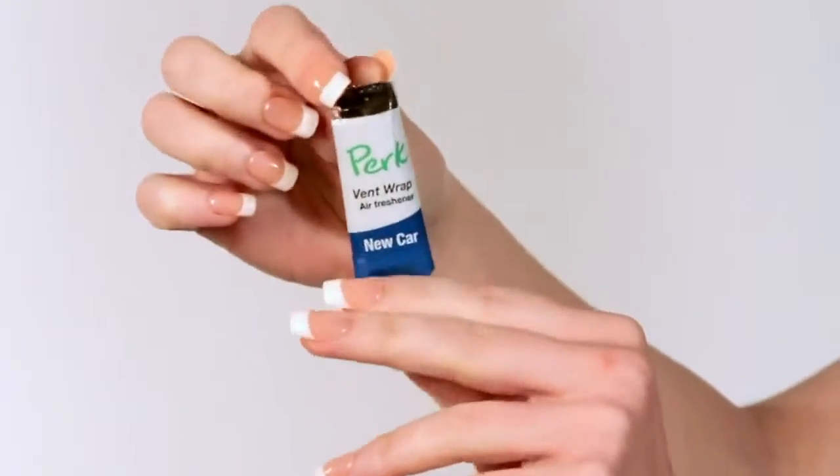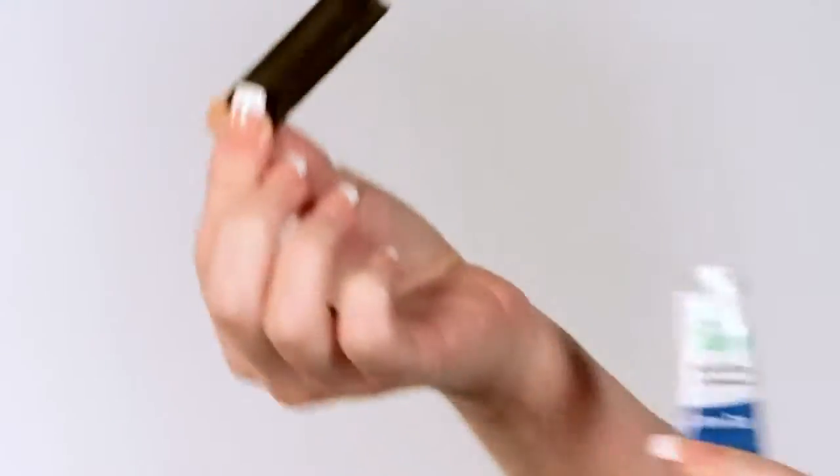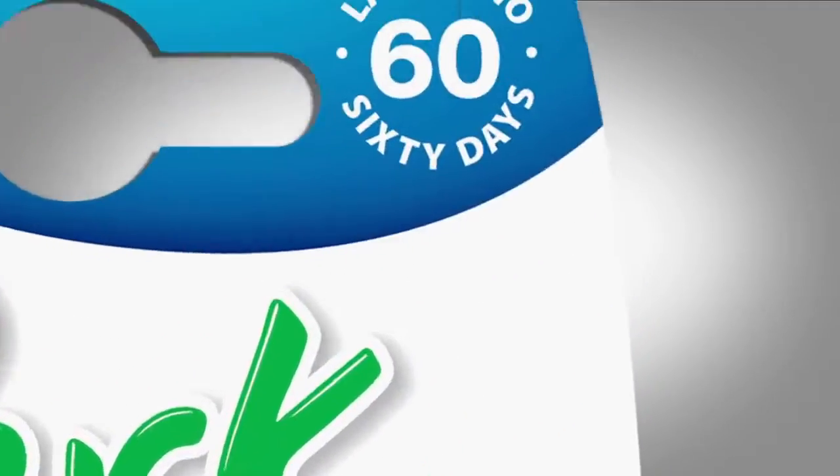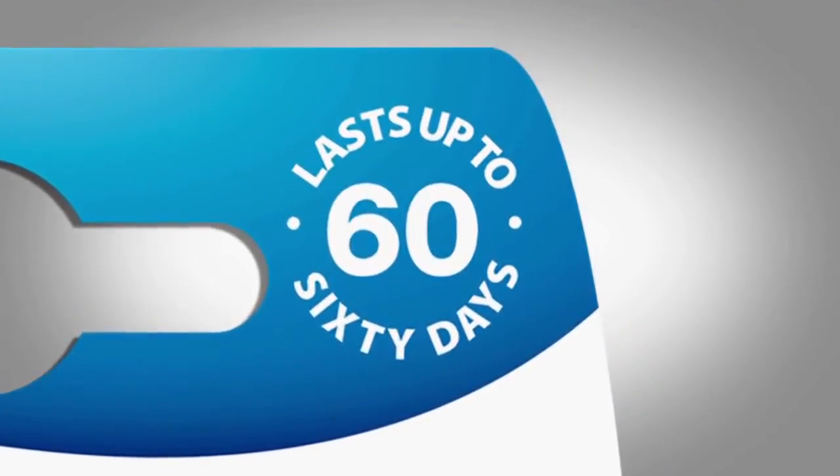Each Vent Wrap is individually sealed, saving the fragrance until you're ready to release it. This way, a 4-pack gives you up to 60 days of fabulous fragrance.